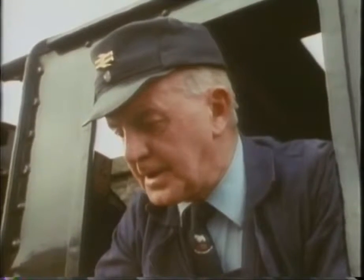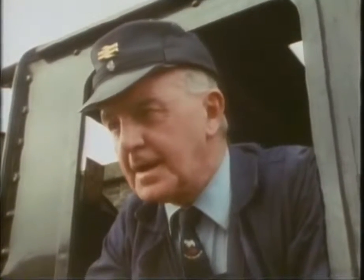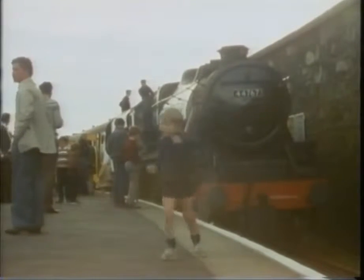Grand journey. Lovely journey. Just lovely. It's a pleasure to come up the line when it's nice and dry. I was quite pleased with the run today. It's a good engine, too. It came up the hills there, no worry.